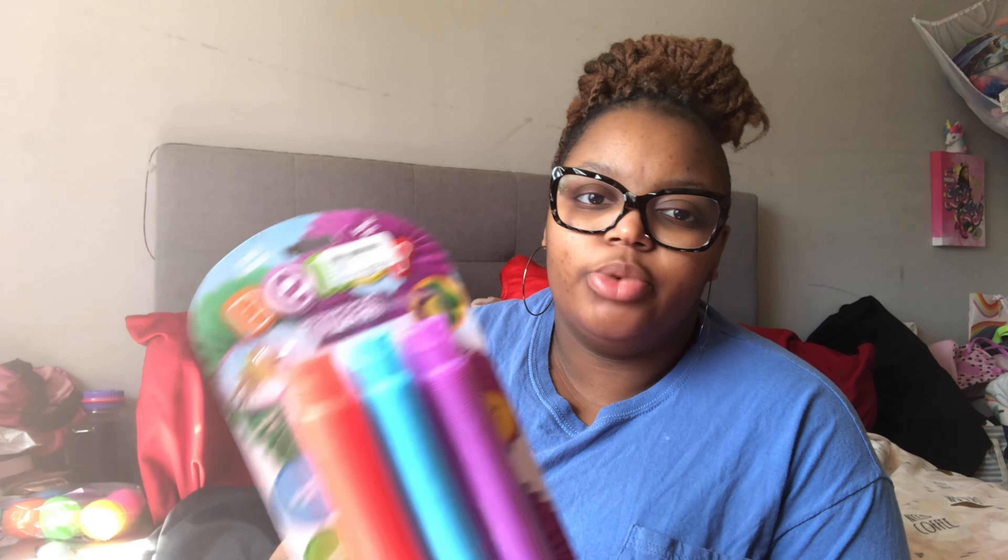I got these little tube thingies — they were $2.99. I'll have the prices for some stuff but not everything. There's a red, a blue, and a purple.